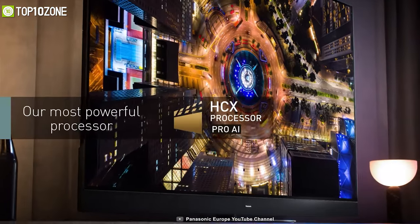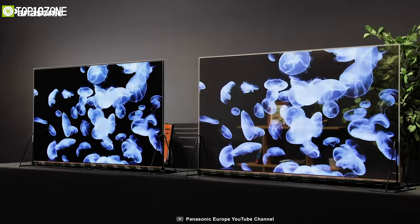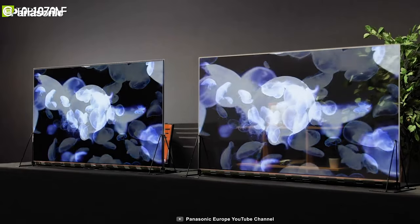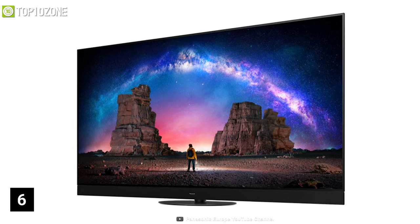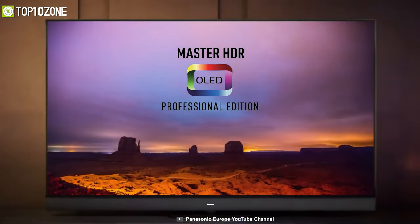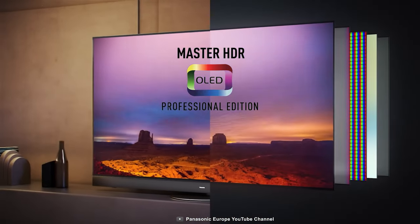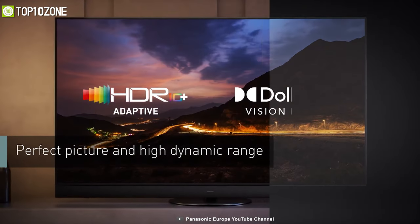It utilizes an all-new HCX Pro AI processor which can accurately detect what you are watching and automatically adjust the picture and sound quality to deliver an optimum user experience. Available in 65 and 55-inch sizes, Panasonic's Master HDR OLED Professional Edition panel supports dynamic HDR formats such as HDR10+ and Dolby Vision.